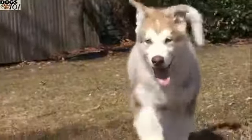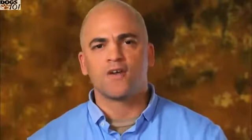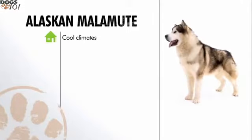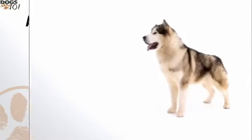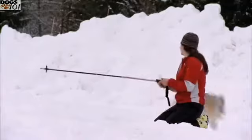Malamutes are best suited for cold temperatures. In hot and humid climates they require special attention, shade, and air conditioning to stay healthy and comfortable. This is a dog built for the great rugged outdoors — definitely a working breed. In general, Alaskan Malamutes prosper in cool climates with plenty of exercise. They're prone to joint problems, shed seasonally, and require frequent brushing. A stubborn and independent breed, they require continuous training, but consistent exercise and consistent love will give you many years of love from an Alaskan Malamute.